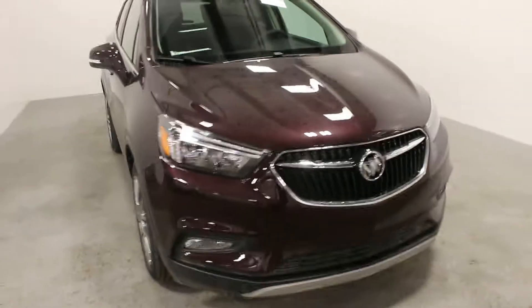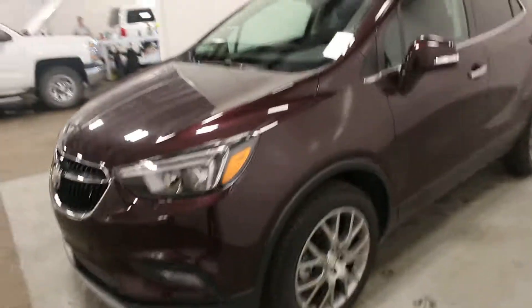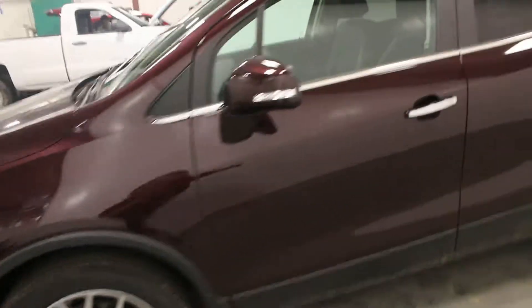Hi there, it's Adam from Key Chevrolet here in York and this is our 2017 Buick Encore. This one here is a sport touring model in the purple metallic. The exact name of this color is actually called Black Cherry Metallic.